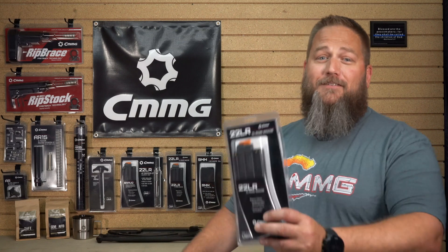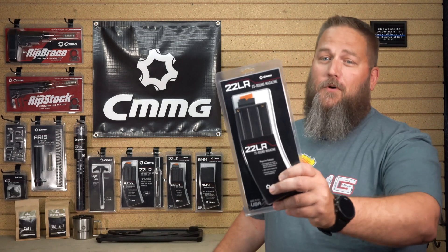Number two: which magazines work well with our .22 long rifle conversion kits? Obviously our own .22 magazines work with them, but there are a few other companies like Steiner, Black Dog, and even Smith & Wesson magazines if you use an adapter for them. I'm sure there are other companies out there with compatible magazines, but these are just the ones we're more familiar with.